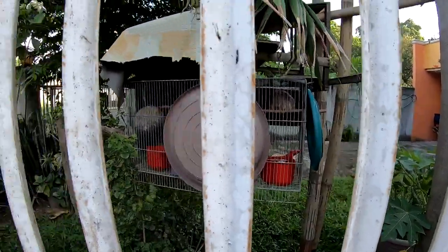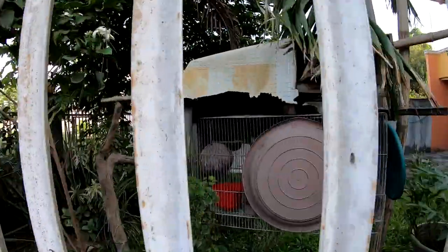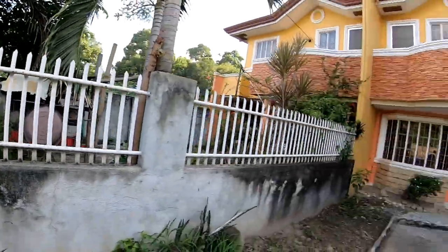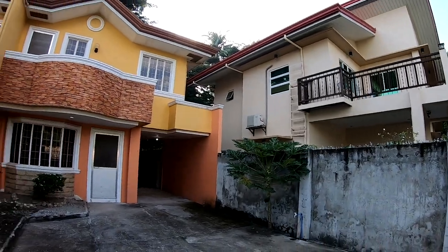There's also a bird cage right next door — lovebirds! If you consider our work to be of value, consider supporting us on Patreon. Patrons get a free copy of my ebook and we do monthly Google Hangouts.